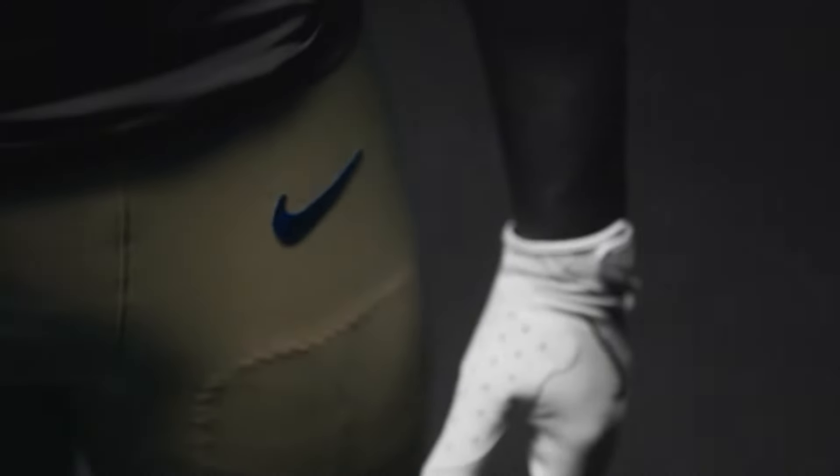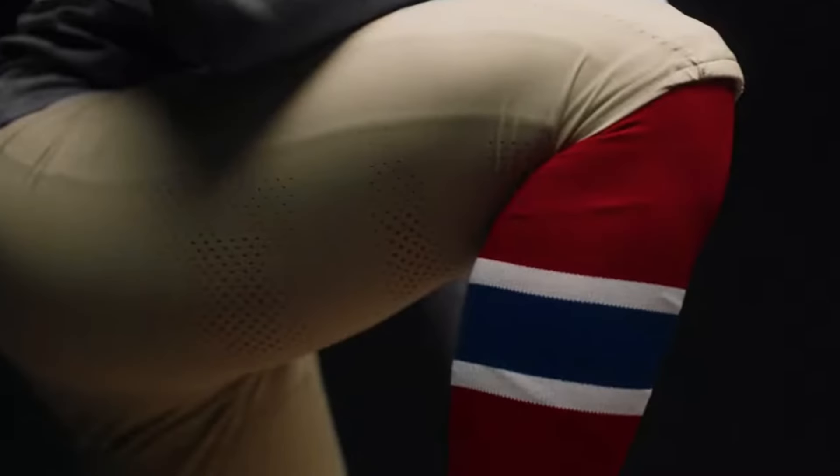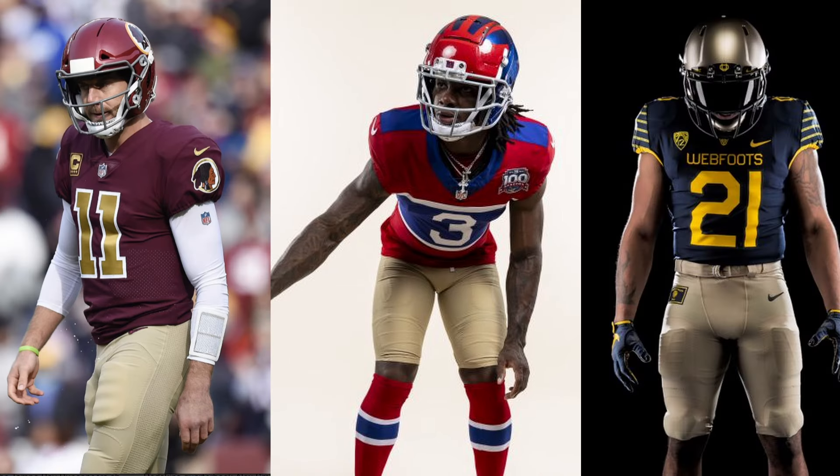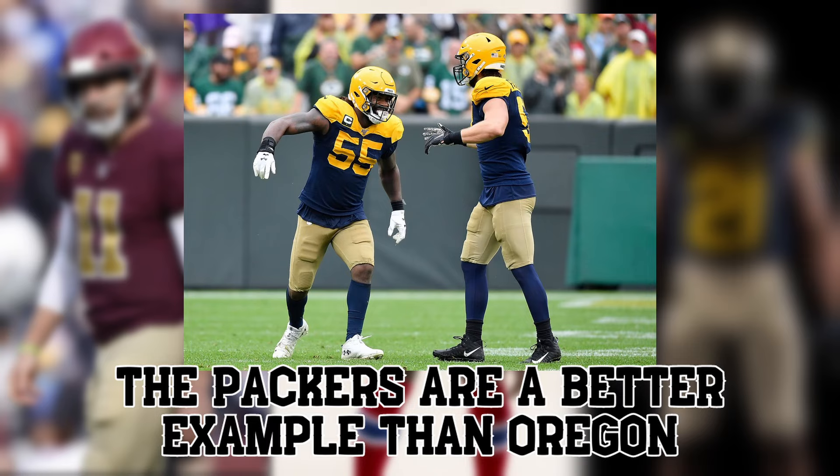Speaking of shitty, how about these shit brown or gold pants they paired with the jerseys? Not a fan of when teams bring these styled pants back, because it's not the 1930s anymore. It's not just the Giants that I don't like it on — I didn't like it when the Redskins did it, or when the University of Oregon did it, and Oregon's my favorite team.